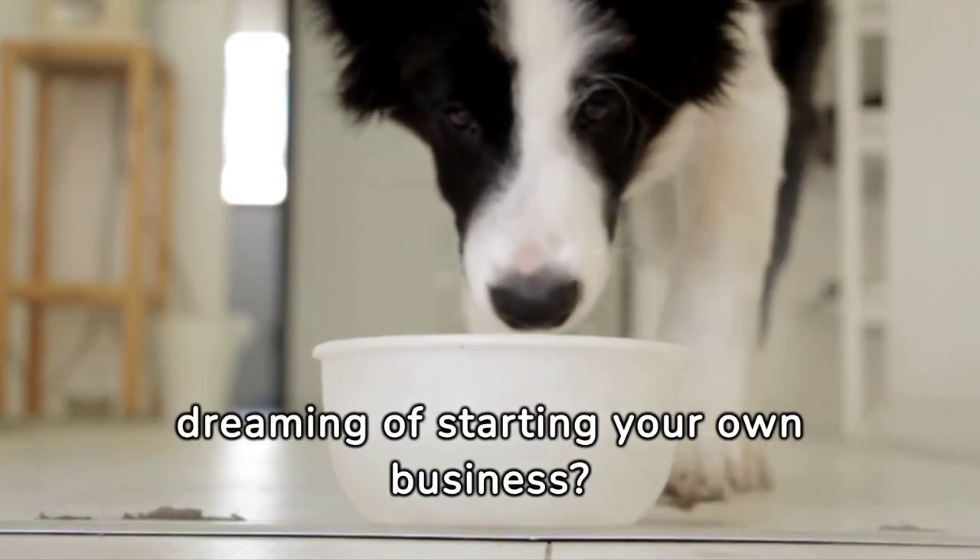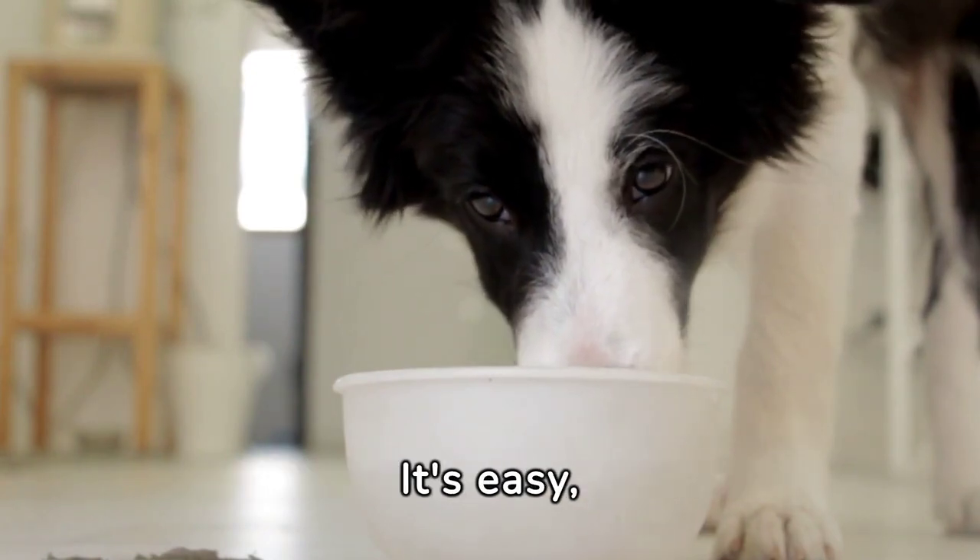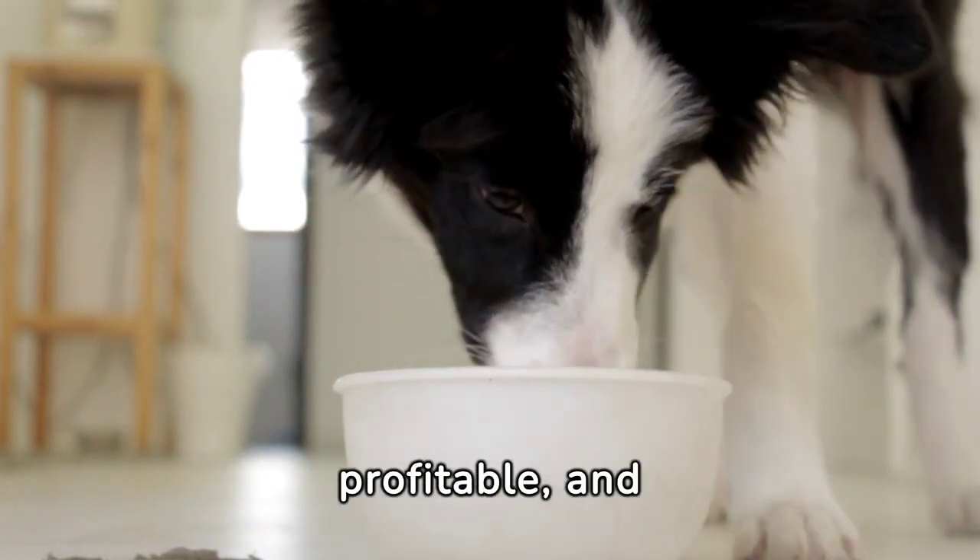Are you a pet lover dreaming of starting your own business? Consider opening an online pet store. It's easy, profitable, and fulfilling.